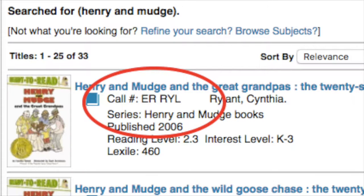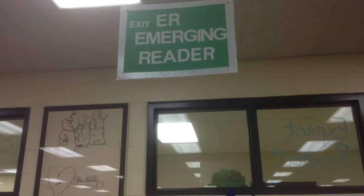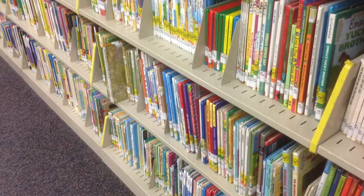When you see ER in the library catalog, that means you're looking for an emerging reader. In the emerging reader section of the library you will find shorter chapter books and books that are designed for kids who are learning how to read or still practicing how to read.